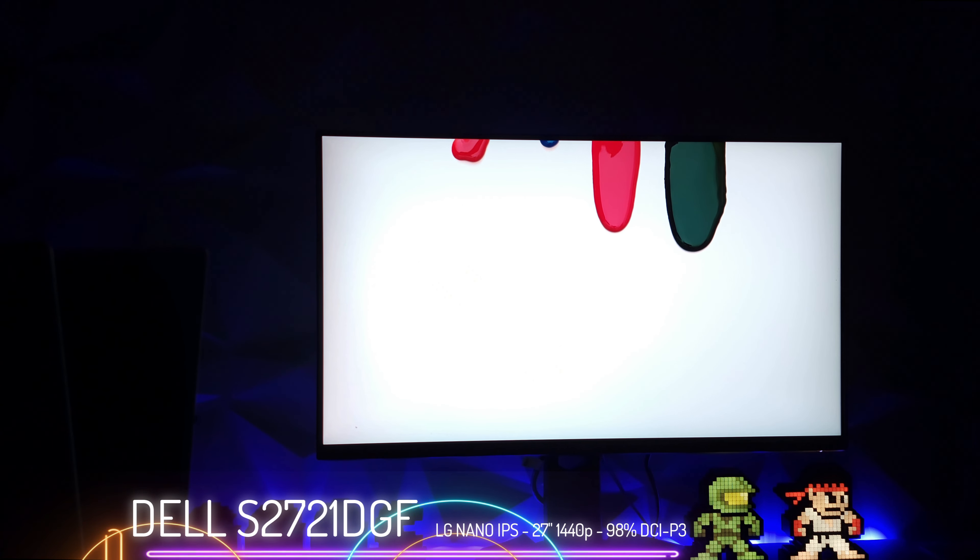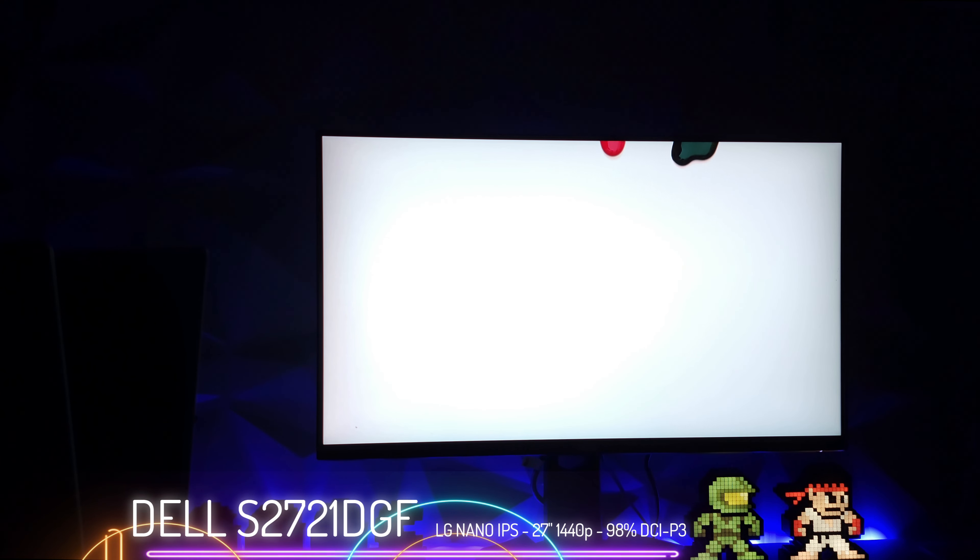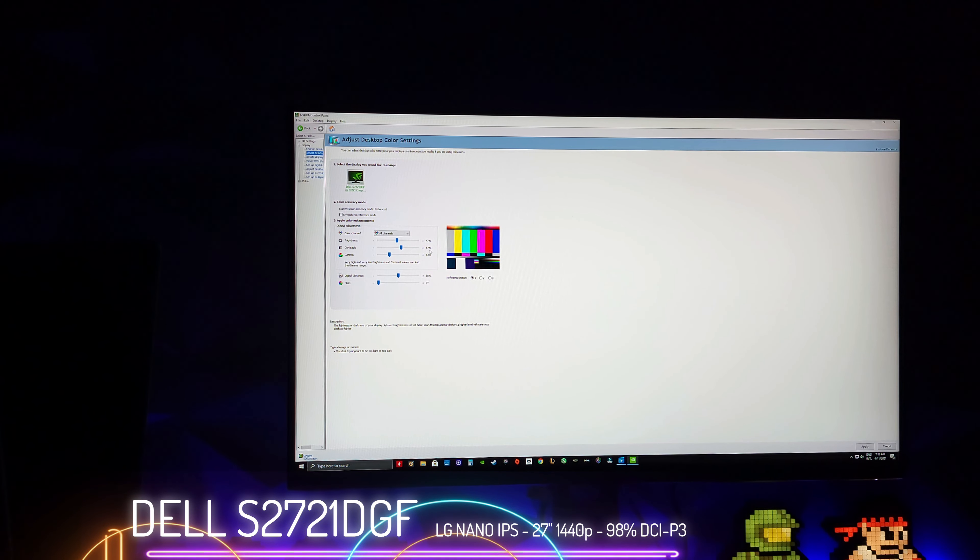Here showing the white levels with the color — as you can see, this is a beautifully lit white background. There is no degradation, no hazing, no fuzzy DSC, nothing like that on this panel.